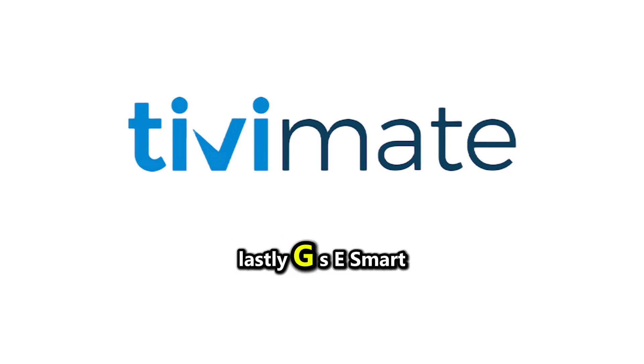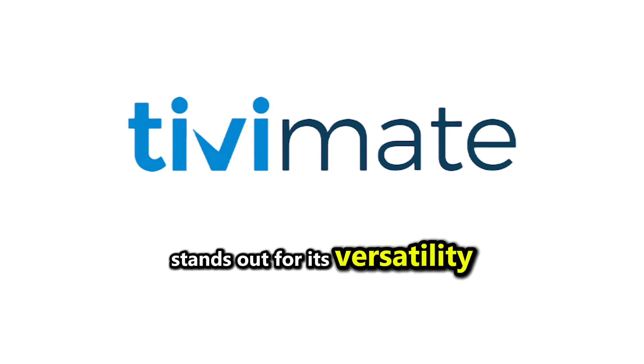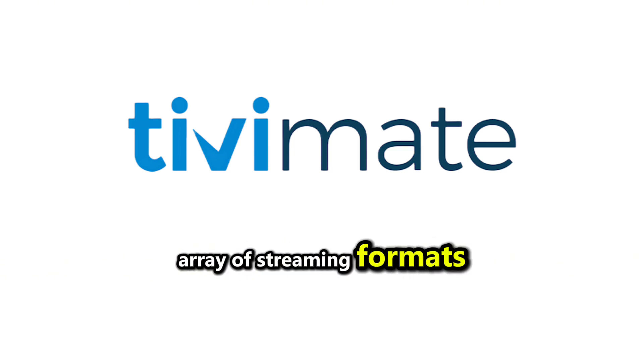Lastly, GSE Smart IPTV stands out for its versatility and support for a wide array of streaming formats.